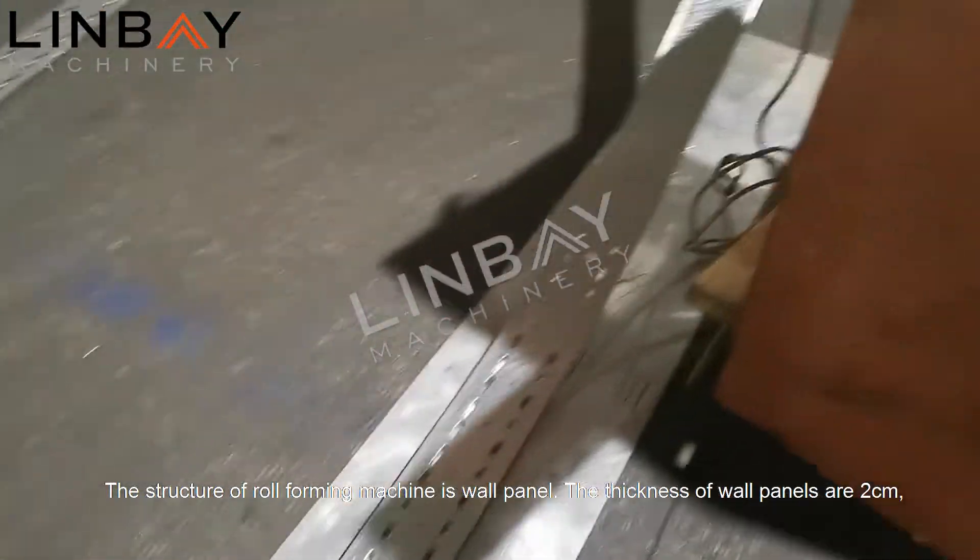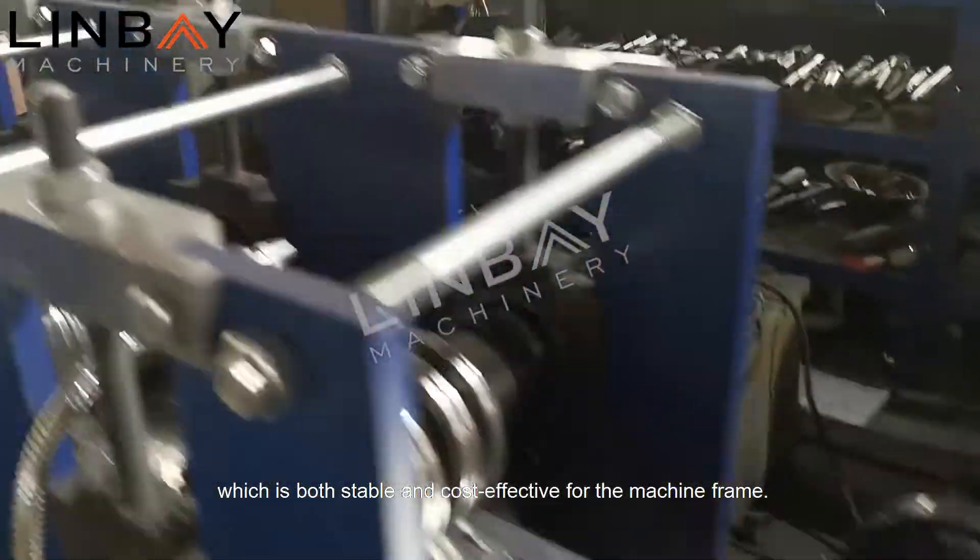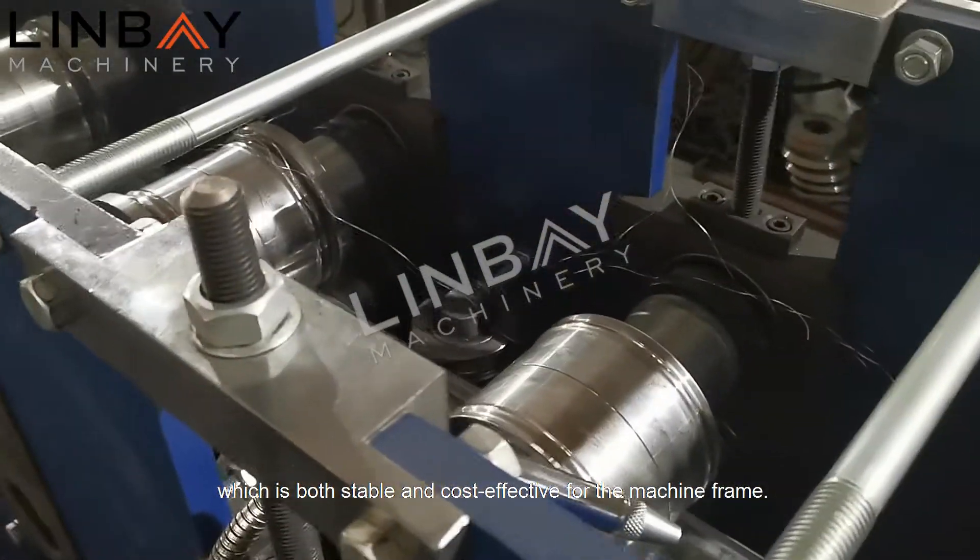The structure of the roll forming machine is a wall panel design. The thickness of the wall panels is 2 centimeters, which is both stable and cost effective for the machine frame.